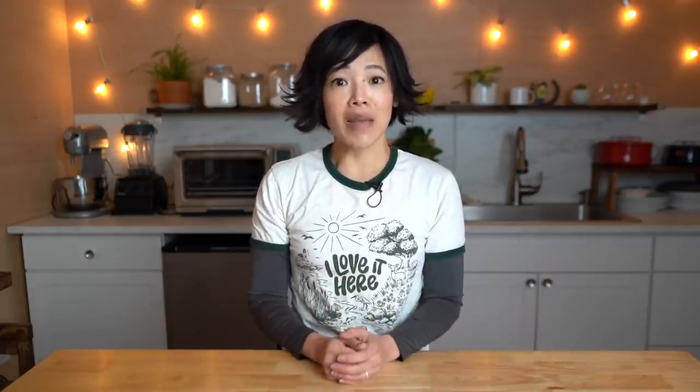I myself am a side sleeper. I share my bed with my husband. We prefer a full size bed — we like to be nice and snugly next to each other. Helix Sleep matched us with the Helix Dusk Luxe. We've had the mattress now for several months and we've had great sleep. My back feels supported while the top remains soft and squishy and comfortable, so it's a perfect balance of support and comfort.